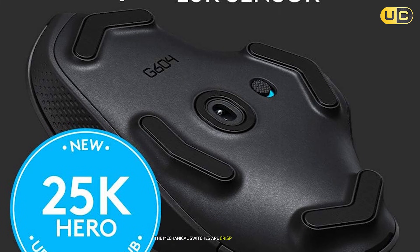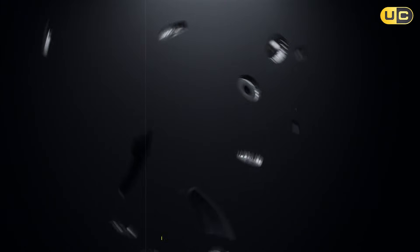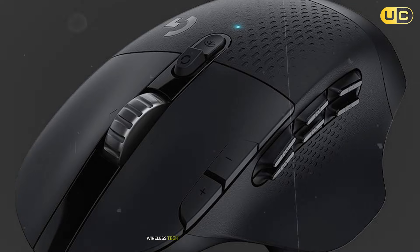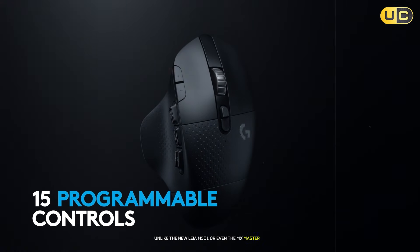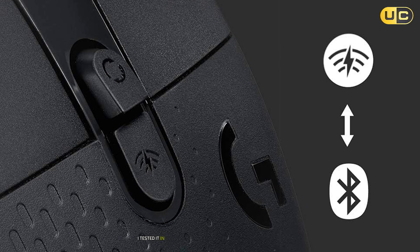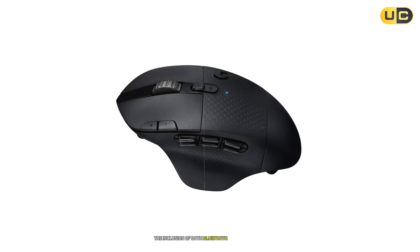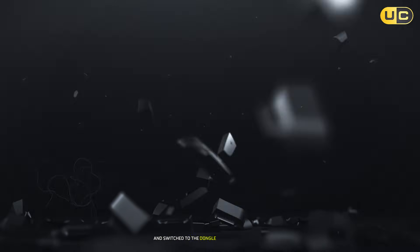The mechanical switches are crisp and satisfying, with a 50 million click lifespan that shrugs off heavy use. I hammered through a week of 10-hour days designing a multi-story building in Revit, and the G604's responsiveness never wavered. Logitech's Lightspeed wireless tech is the backbone of this mouse's reliability. Unlike the Nulea M501 or even the MX Master 2S, the G604 delivered zero latency during high-stakes tasks. I tested it in a crowded office with 20-plus Bluetooth devices nearby, and the cursor remained buttery smooth while editing a high-polygon model in ZBrush. The inclusion of both Bluetooth and a Lightspeed USB receiver is genius — I used Bluetooth for casual browsing and switched to the dongle for lag-free CAD work.